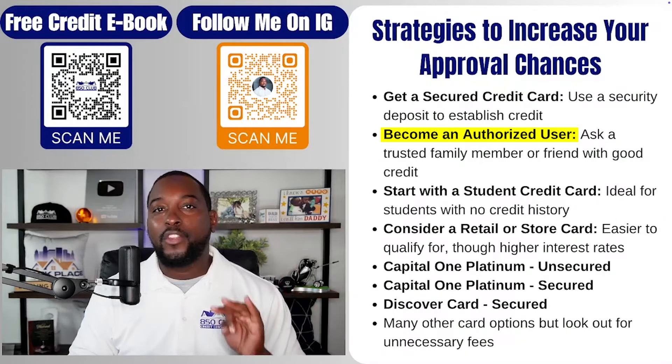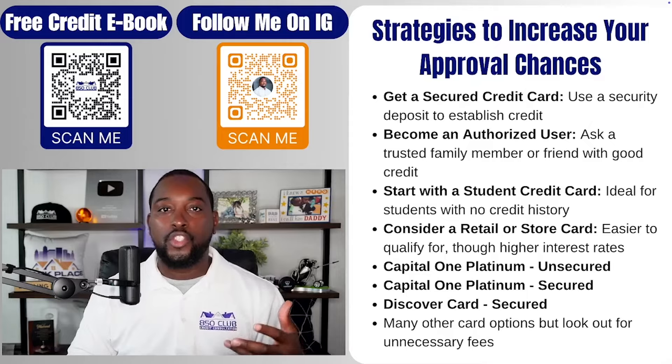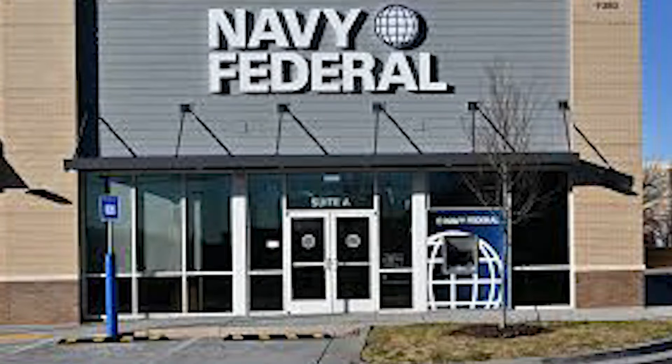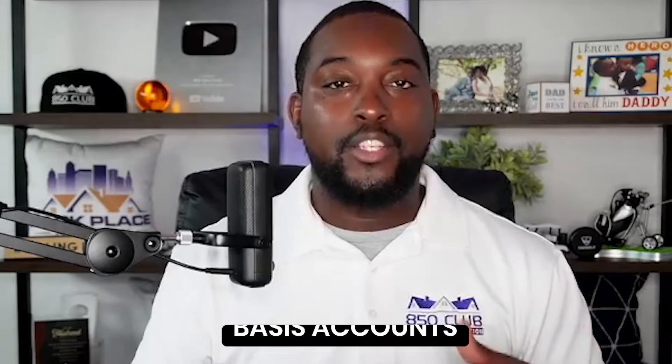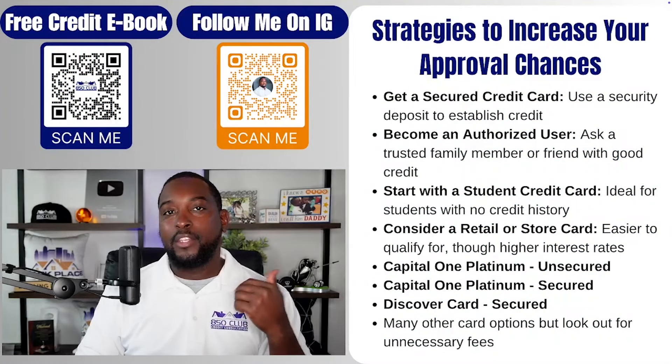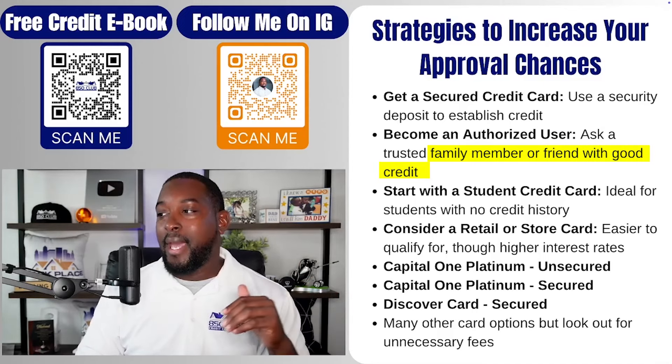Another option is becoming an authorized user. This is only if you want to build a relationship with a certain bank — like Chase Bank or Navy Federal — so they have you on their profile. Any bank that does more than just credit cards, such as business accounts, auto loans, personal loans: the more accounts and activity a bank sees you have, even if you're not the primary customer, you're going to be in their database. They'll see that you're associated with a good account, which is a great way to build a relationship. You can do this with a family member or a friend.